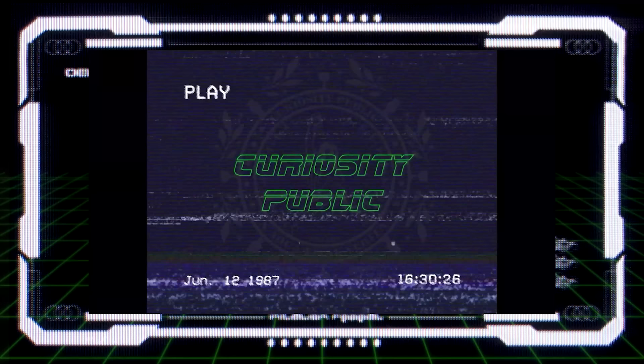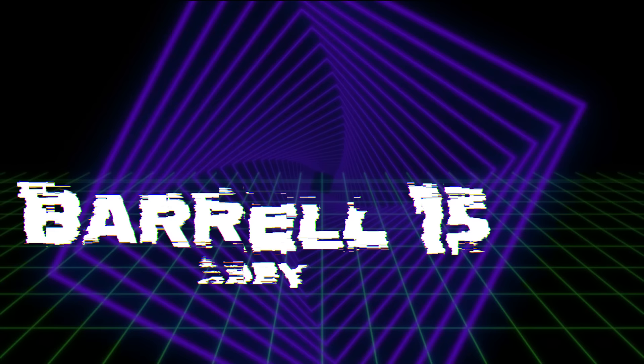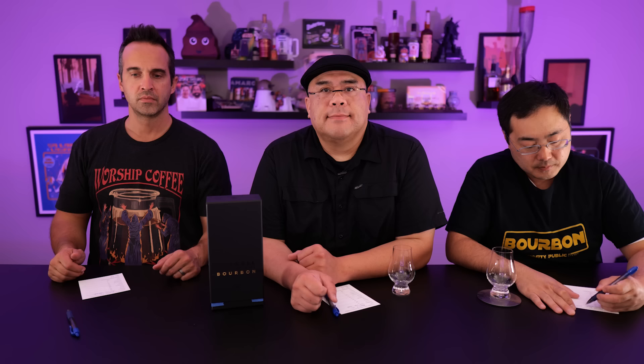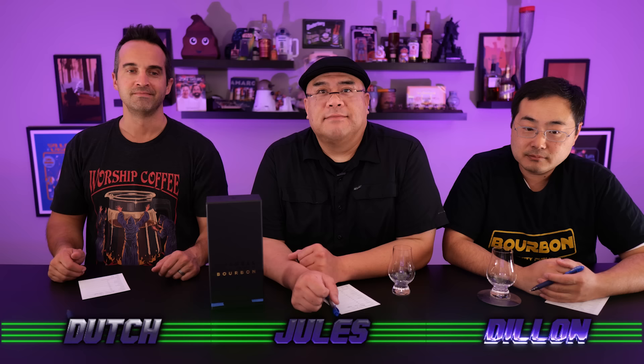Look at Jules, doing all the work. Welcome to Curiosity Public. My name is Dutch. My name is Jules. Delightful, positive Dylan. Demeaning Dylan. And welcome to yet another episode of our Ultimates vs. Competition.